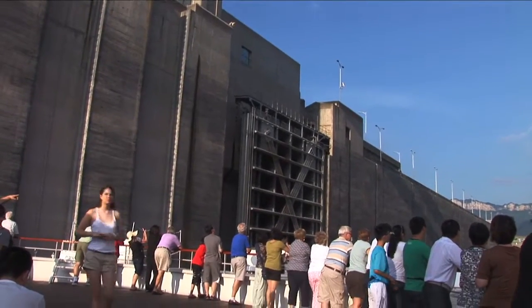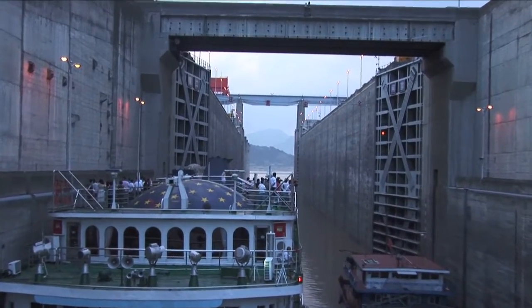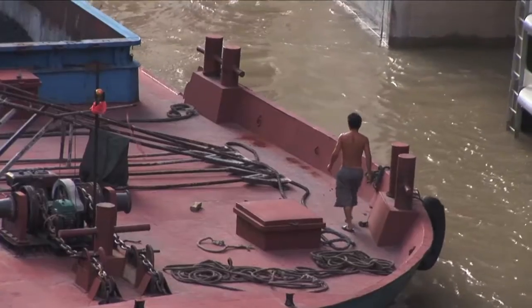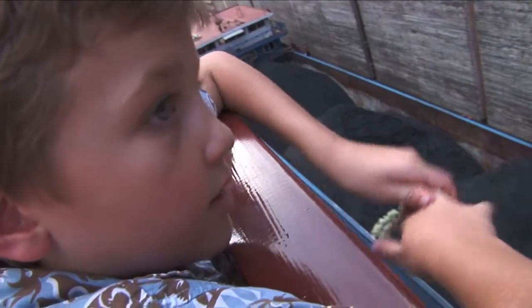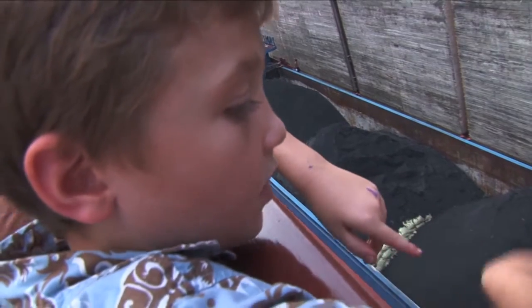We fit into one of the lock intake areas with many other ships, all bobbing around like toy boats. In the lock we tie up to the sides and we have lots of company — other tourist boats, cargo boats. There's a boat full of coal going by us, and there are these little pins that you put your rope on and then tie to your boat.